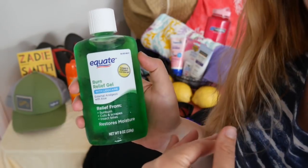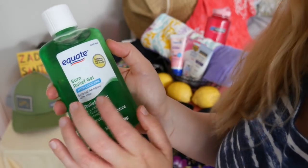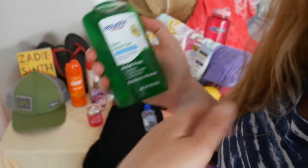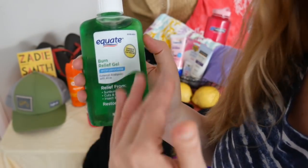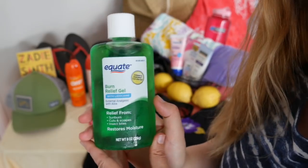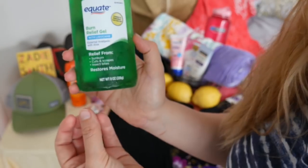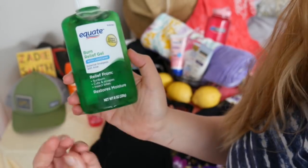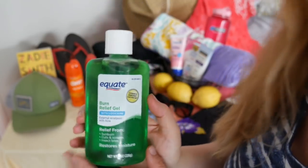This is quite nice if you keep it in your refrigerator because when you apply it, it has even more of a cooling sensation to the skin. Now, I know that during the summer you're out and about and cannot always put it directly into the refrigerator, and that's okay — this is still very effective even when not refrigerated. This product really helps restore moisture, gives you relief from sunburns, cuts and scrapes, and even insect bites.